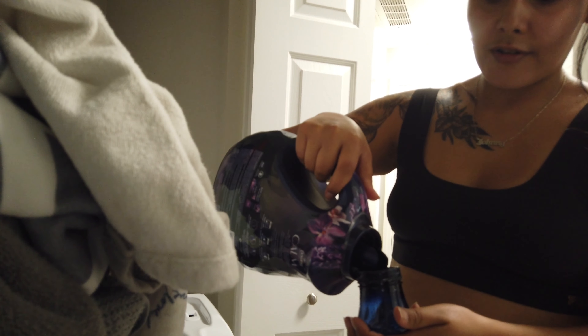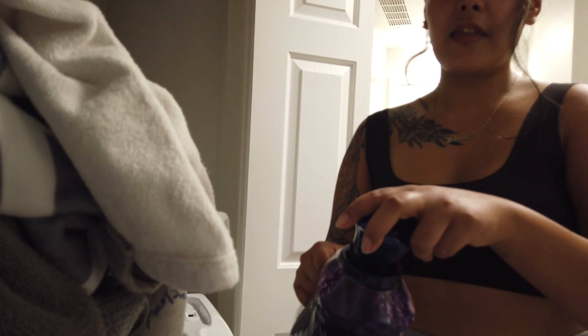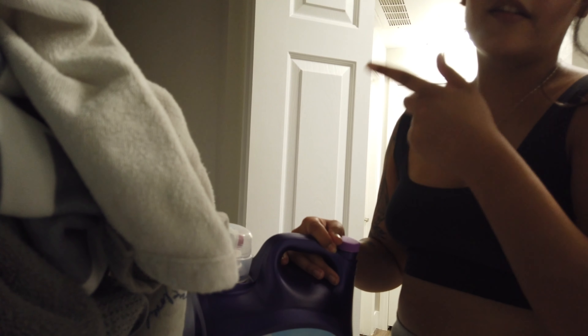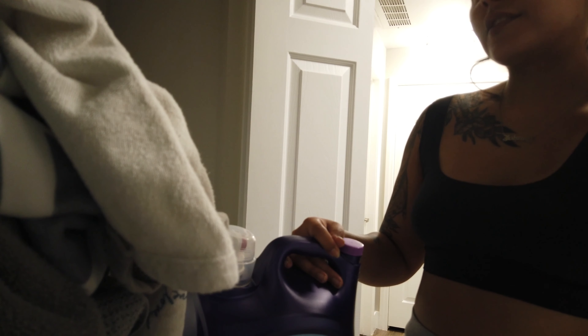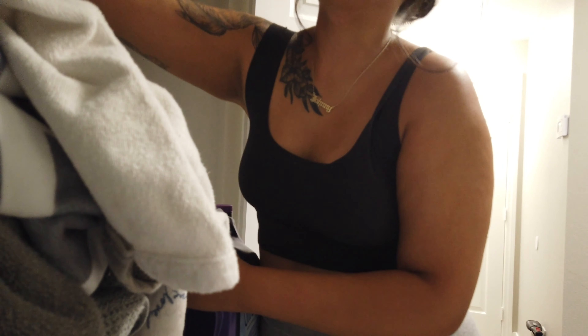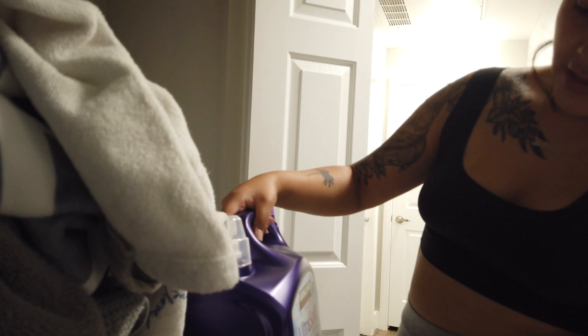I'm doing the laundry right now — I washed all the towels. I saw this hack on TikTok where you put your detergent in the cup and just leave the cup in the washer and let it wash with the clothes. That way you don't have to rinse the cup and you don't end up with buildup of soap or detergent. Every time you wash, you just throw the cup in and it cleans the cup for you — you always end up with a clean cup.